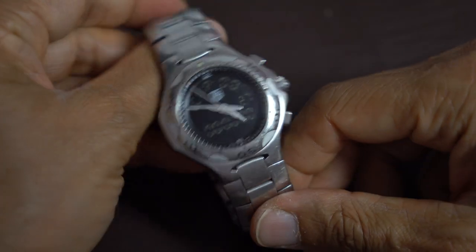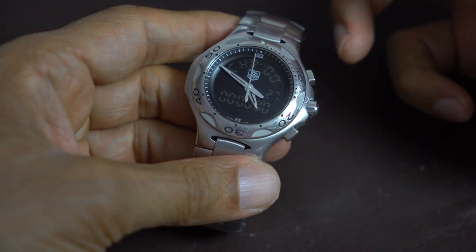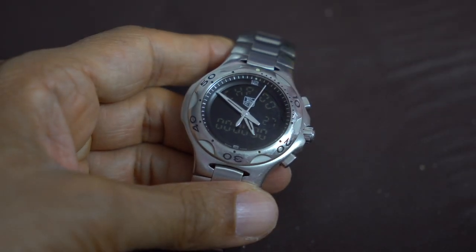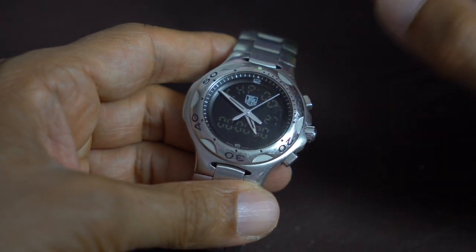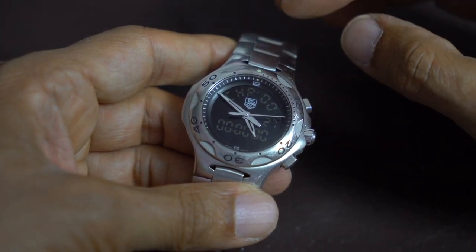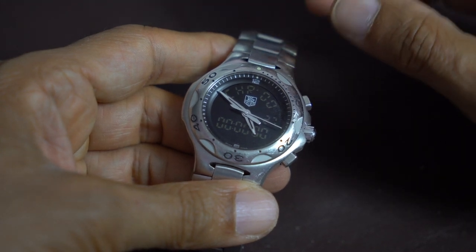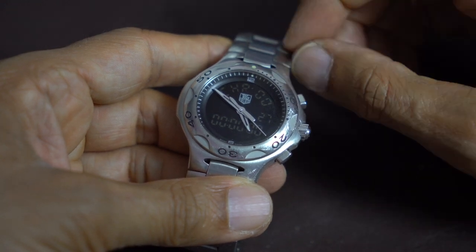I've always had a soft spot for this Tag Heuer Kirium. This is a Tag Heuer Kirium Formula 1. These were first introduced back in 1997 and the retail price started at around £1,500, eventually peaking at £1,695. I did try to find an old catalogue with the price list but I couldn't find one.